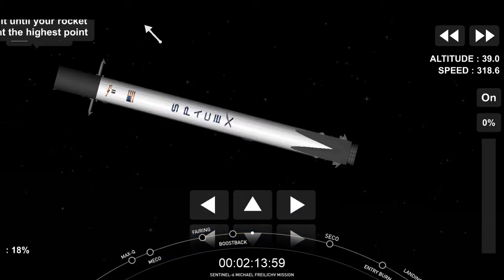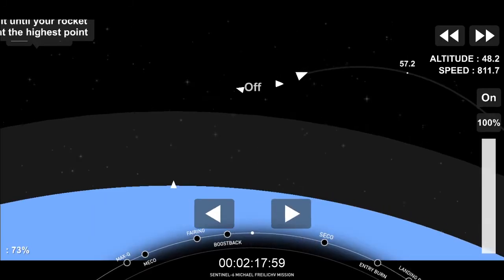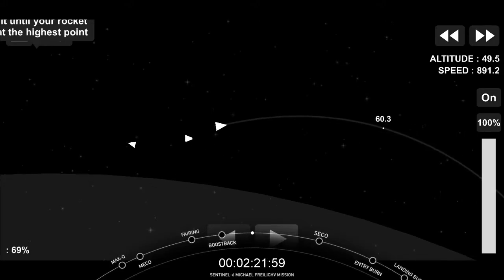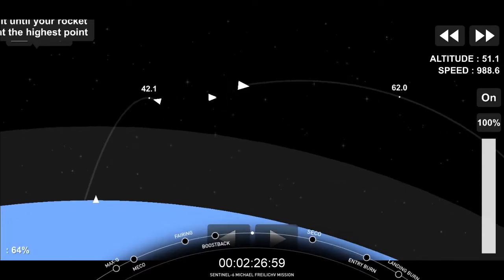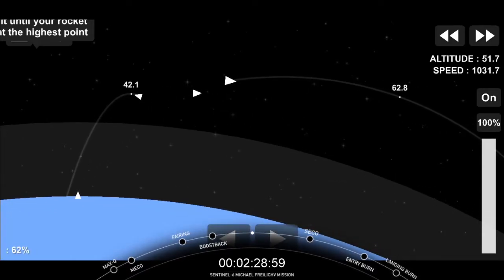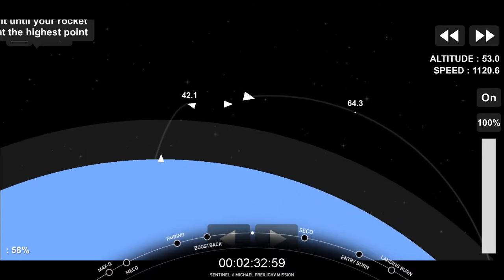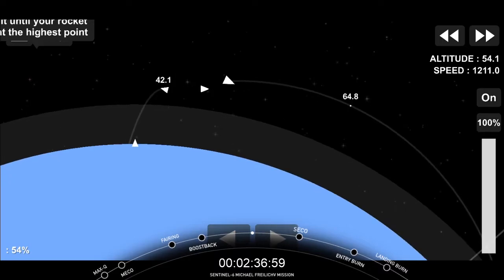Stage one boost-back burn shut down. We're getting reverse angle views of that engine on screen, switching between opposite ends of that second stage. Vehicles continue to follow nominal trajectories. That term nominal means everything is going according to plan, within the expectation of operation for the vehicle.